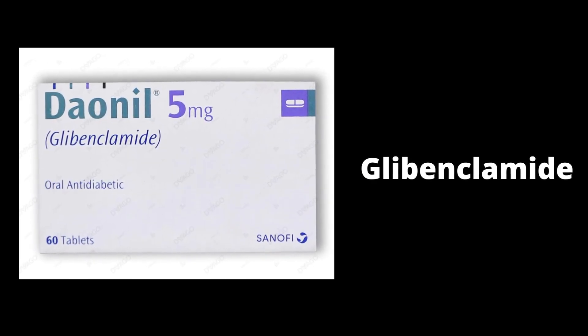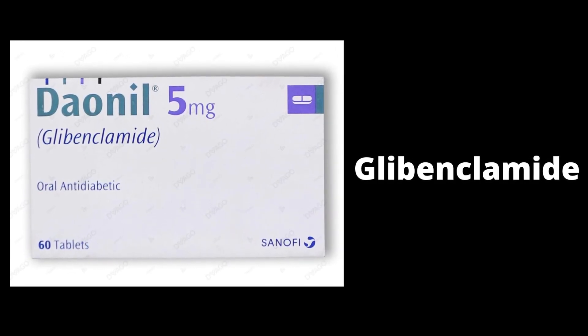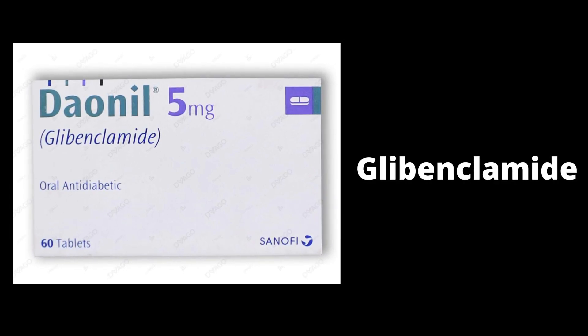In this video we are going to talk about Glibenclamide, its daily dose, maximum dose, and on which time patient needs to take this drug and side effects of Glibenclamide. So let's start.